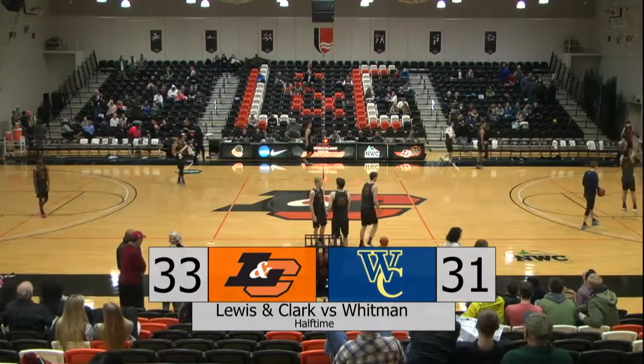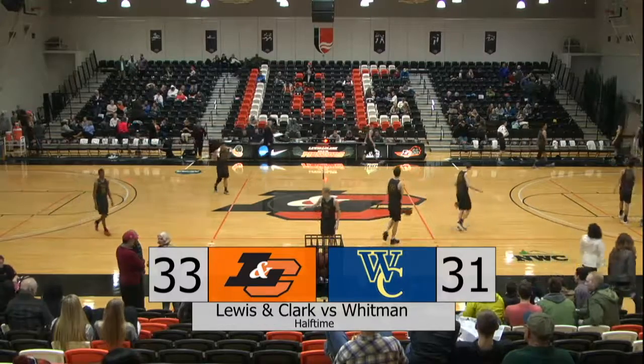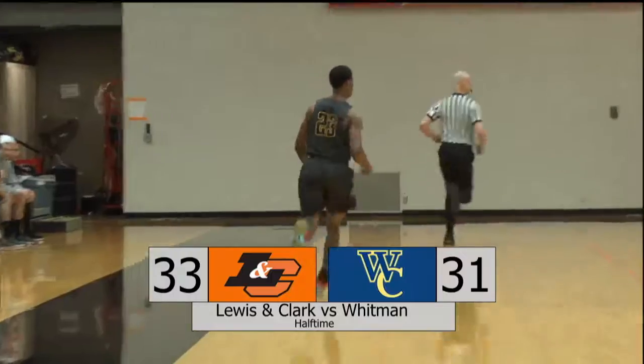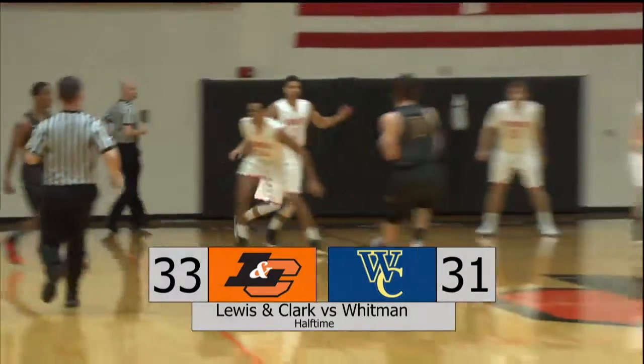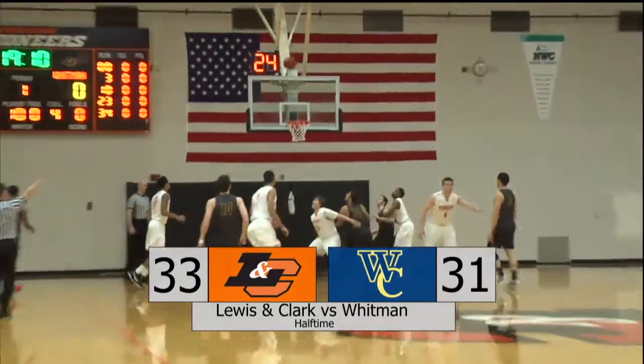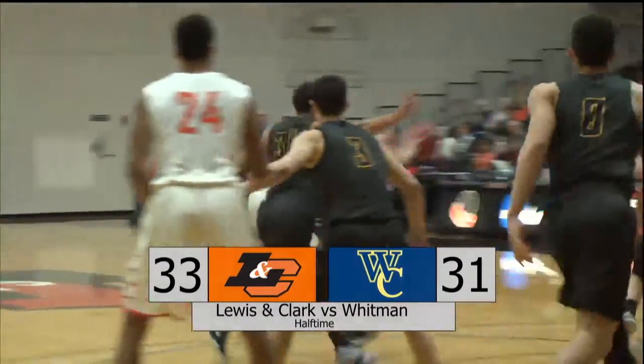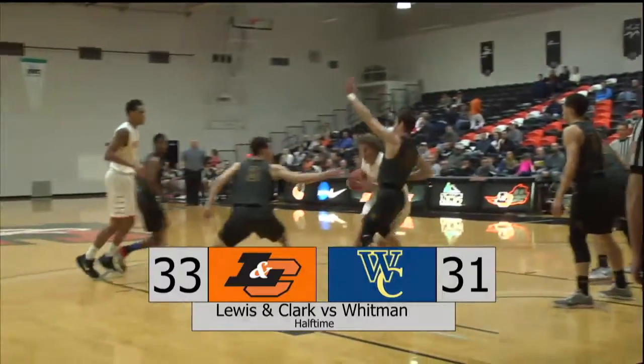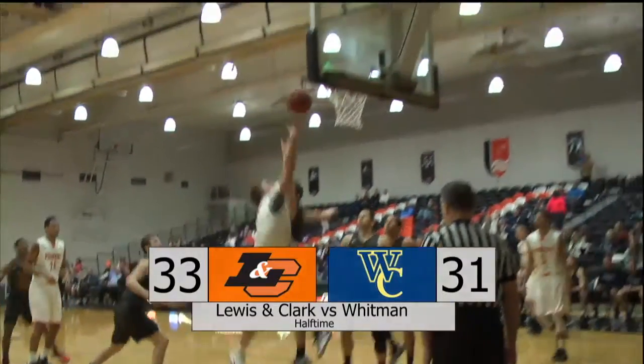We take a look at the first half highlights. The Lewis and Clark Pioneers started out behind when Jake Stewart started out significantly behind the three-point line, hitting just a gigantic long-distance three-pointer. That was one of three first-half three-pointers by Whitman. But after that, Nico Bricker started to get Lewis and Clark back into things.